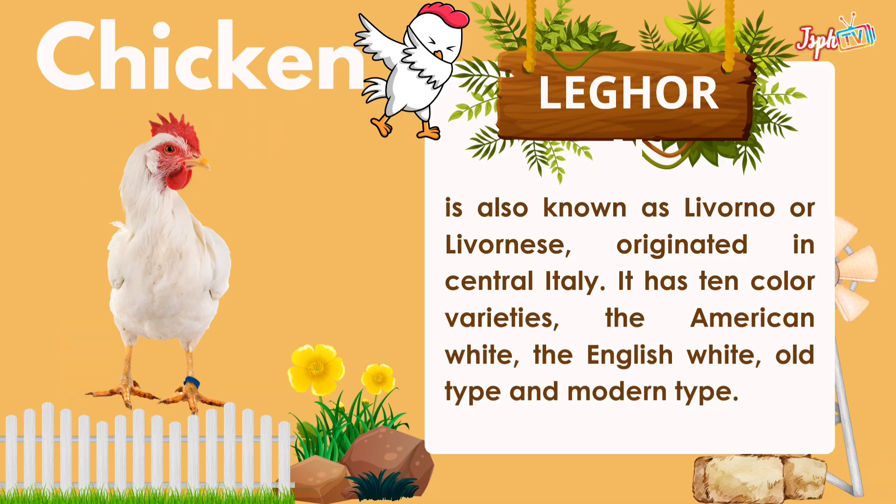First, we have chicken. Under chicken, we have the Leghorn. It is also known as the Livorno or Livornis, originated in central Italy. It has 10 color varieties: the American white, the English white, the old type, and the modern type.